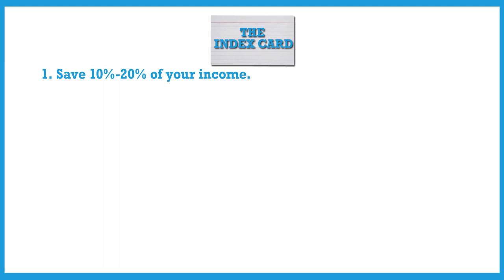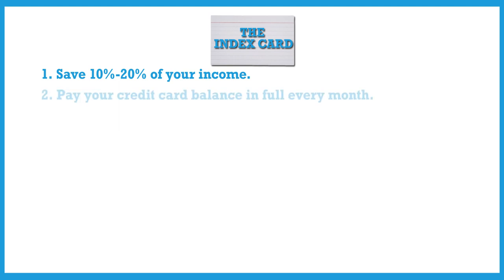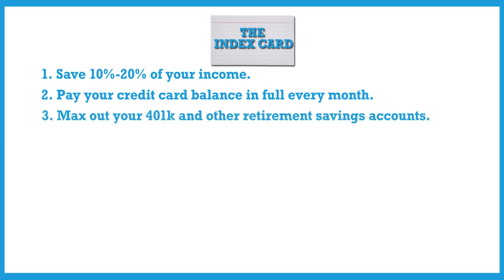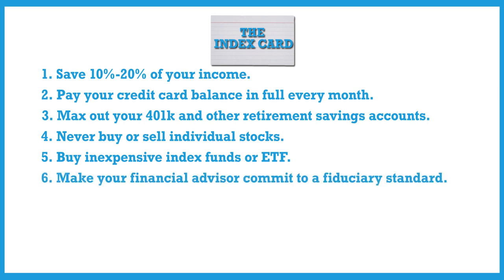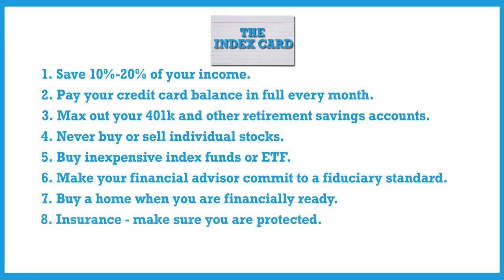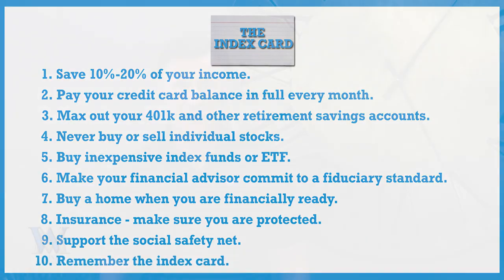Some of them are good, some make sense, others need to be discussed. Here's the list: number one, save 10 to 20 percent of your income; number two, pay your credit card balance in full every single month; number three, max out your 401k and other retirement savings accounts; number four, never buy or sell individual stocks; number five, buy inexpensive index funds or ETFs; number six, make sure your financial advisor commits to a fiduciary standard; number seven, buy a home when you're financially ready; number eight, insurance — make sure you're protected; number nine, support the social safety net; and number ten, remember the index card.